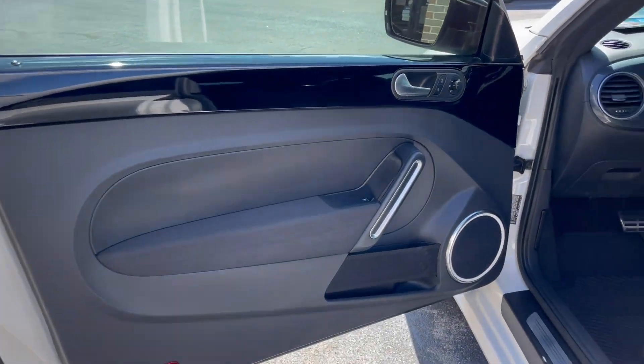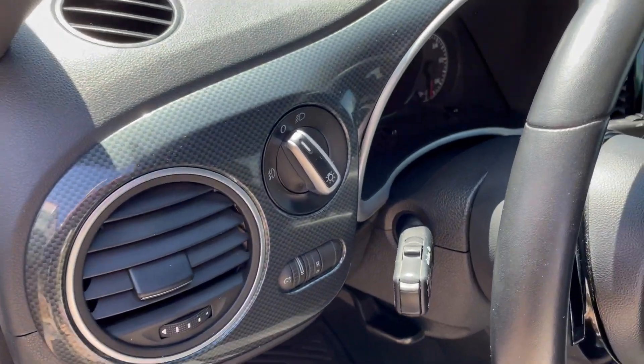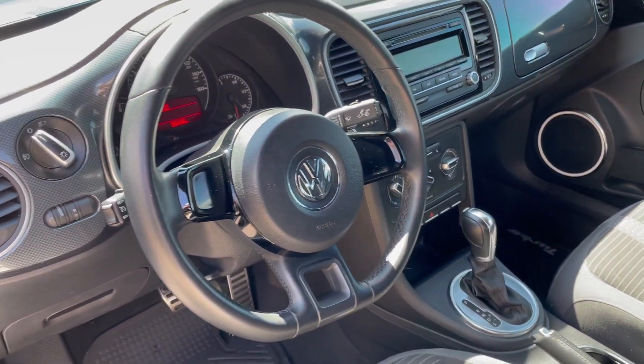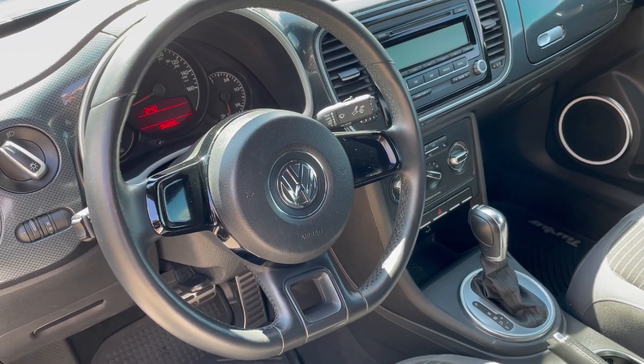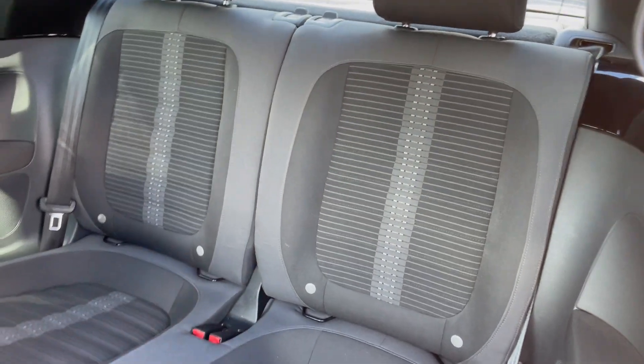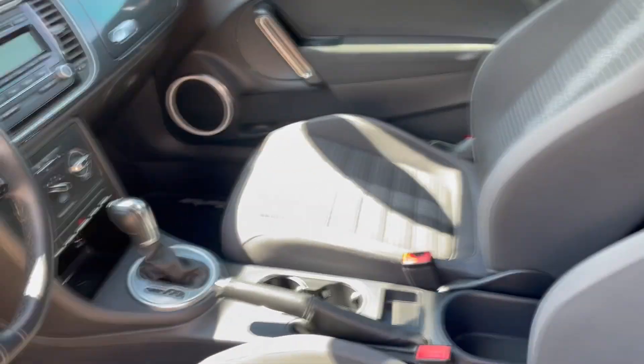Gloss black interior door trim with the carbon fiber look dash accent. Check out that steering wheel — really cool flat bottom steering wheel. Plaid, striped interior. Really, really neat. Kind of reminds me of the old Volkswagen Beetles.